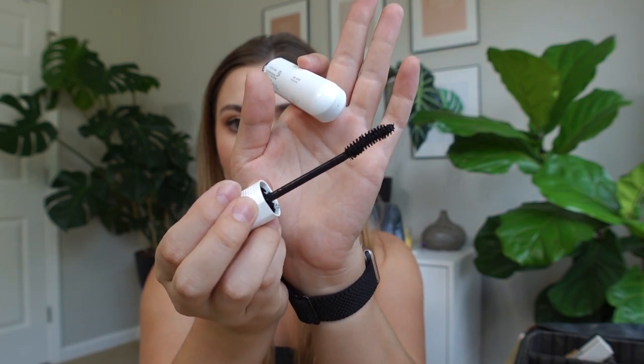I also love wearing mascara on those really lightweight makeup days and this one is the Maybelline Curl Bounce Mascara. I did review this on my channel as well and it is just so good. I love the fact that it has kind of like a curved brush like this. It really makes sure to get into all the little crevices. I feel like it volumizes my lashes nicely, especially when I use a lash primer, which is every single time. And it's become one of my absolute favorite mascaras.